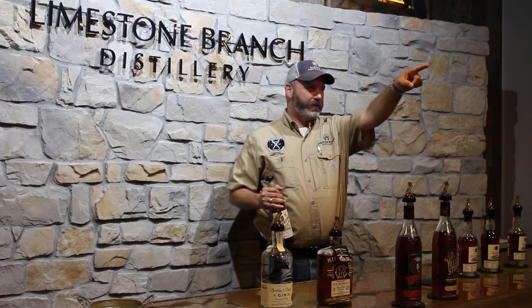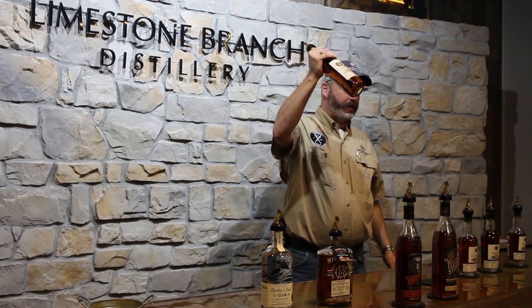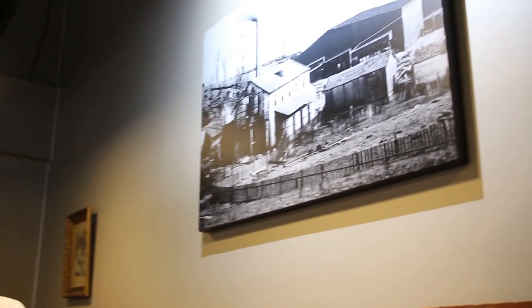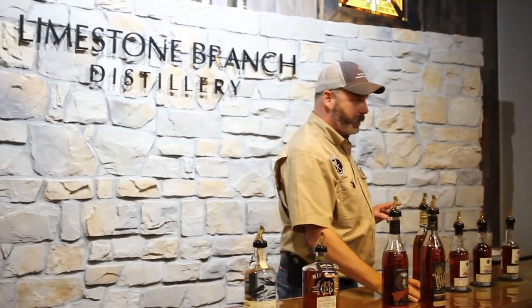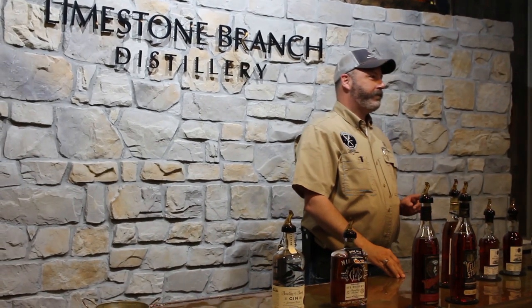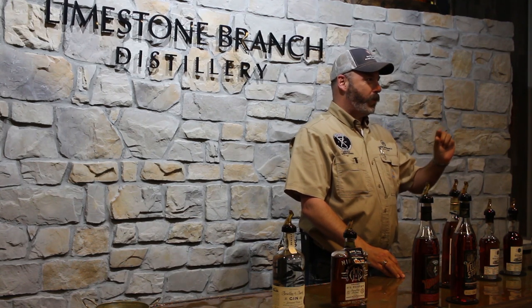Yellowstone Select — that's it right there. Cold Spring Distillery down in Gethsemane, Kentucky. That's what it looked like when Bernard Dant was operating it and Charles Townsend rode in on horseback — where Yellowstone Bourbon was originally created. It was 1872 that they named the distillery Yellowstone Distillery. They dropped the Cold Spring name off of it because they were selling so much Yellowstone Bourbon. You know how close it was for us to be called Cold Spring? This close.